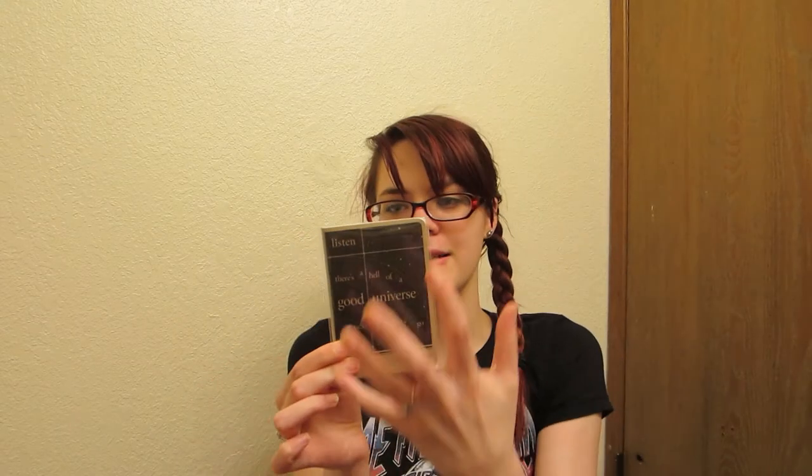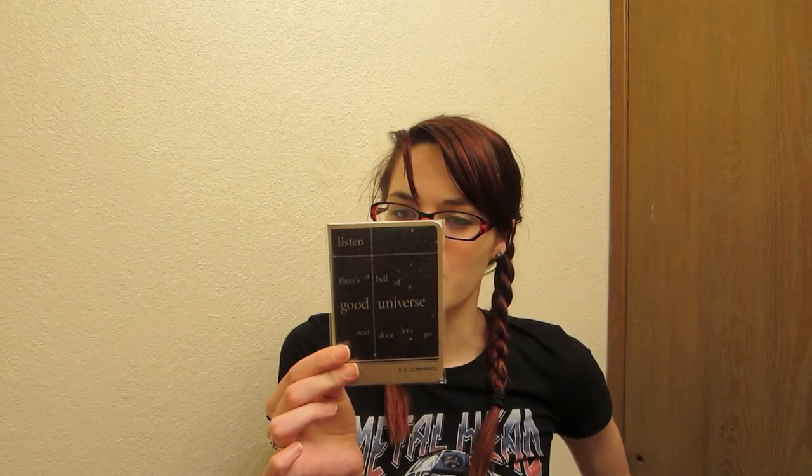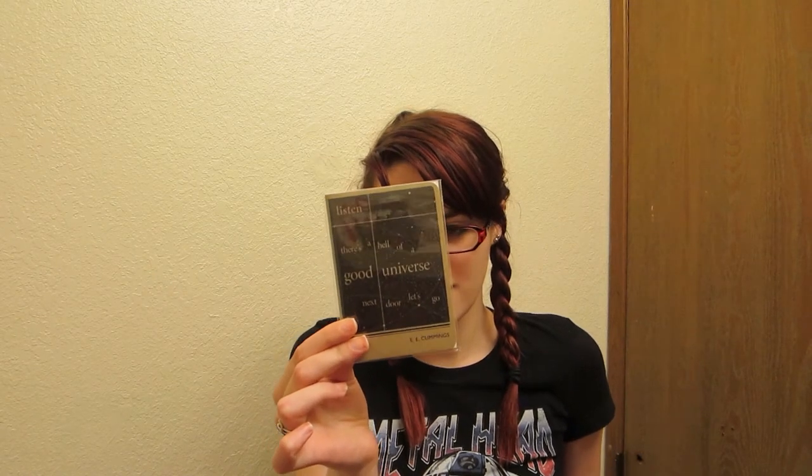The first thing I see is a little notebook with an E.E. Cummings quote on it. It says, 'Listen, there's a hell of a good universe next door, let's go.' It's got a little planetary design on it. This is from the company Obvious State — they make art prints, paper goods, totes, and teas by bibliophiles for bibliophiles, from Woolf to Wilde, Homer to Hemingway. That's cute, I'll have to check them out. I love art prints.